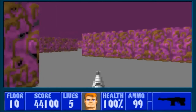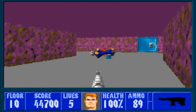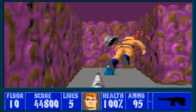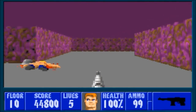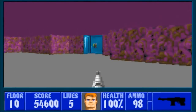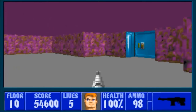B.J. is sent behind enemy lines to destroy Schabbs and Hitler's secret plans before they can be put to use. Along the way, B.J. ends up getting captured by the Nazis and is sent to the infamous Castle Wolfenstein to be executed. Fortunately, B.J. escapes from his cell, but now he must traverse through the treacherous castle and continue onward with his mission.